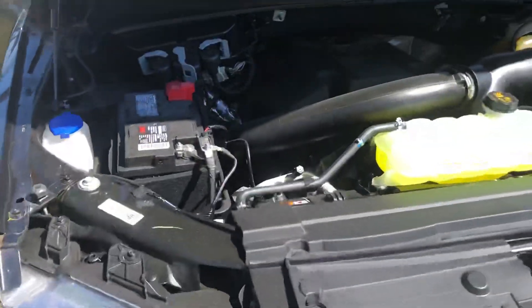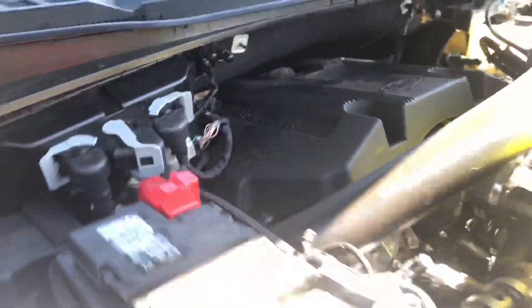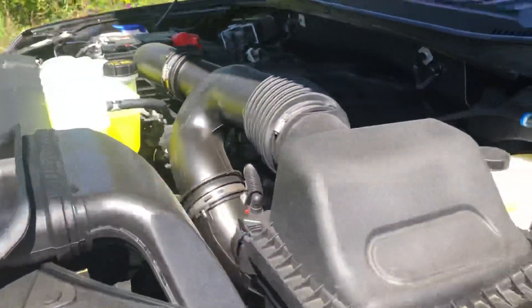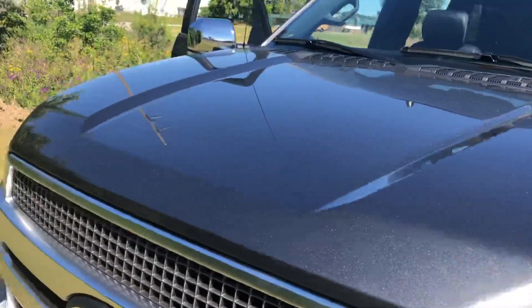Take a little look at the engine. You've got the EcoBoost engine there. All your fluids are in clear containers, so it's easy to see. Here at Five Star, we provide a lifetime warranty on that engine, transmission, and front and rear wheel drive.